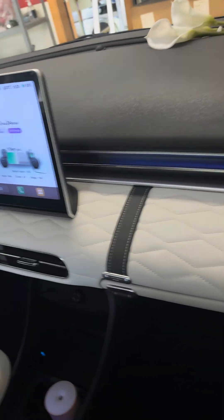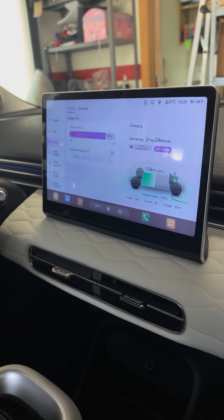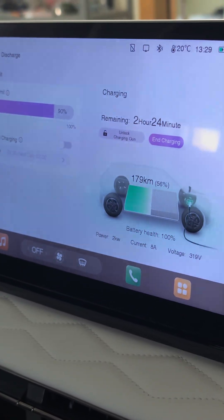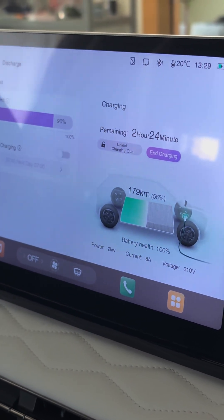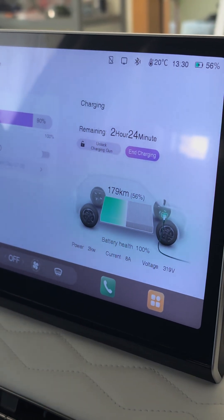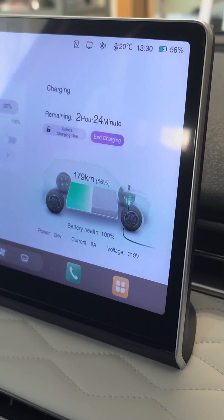Guess what — look at this, it's charging! Now it's a slow charger, so it doesn't charge very fast. It's not like 30 minutes from 20 to 100 percent. But I don't care, I'm at home, I'm not doing anything. Look at it charging — two hours 24 minutes remaining.